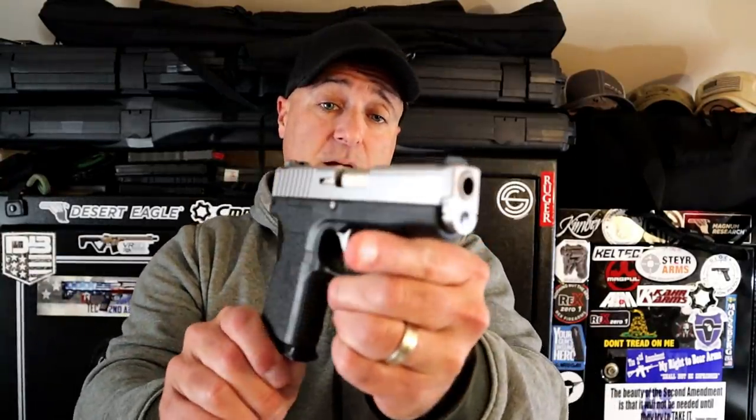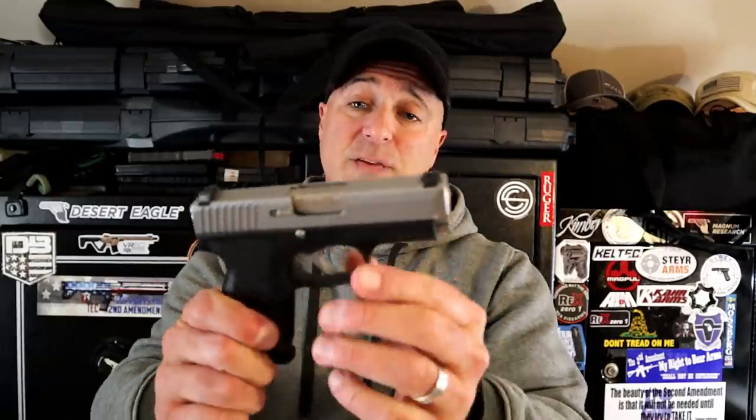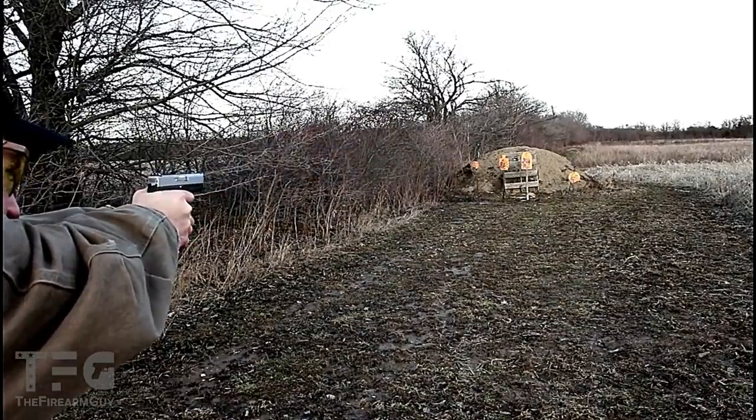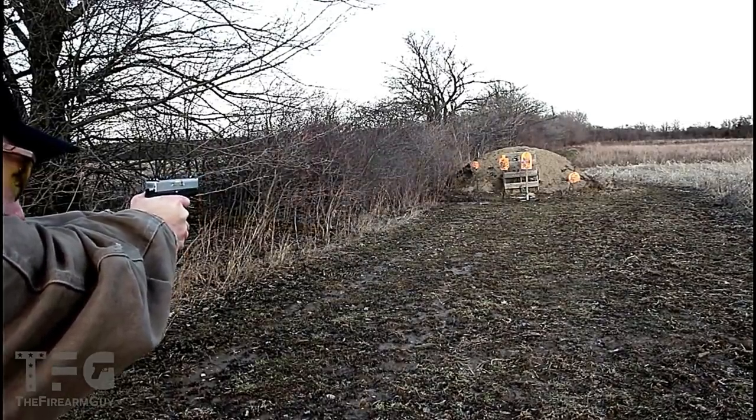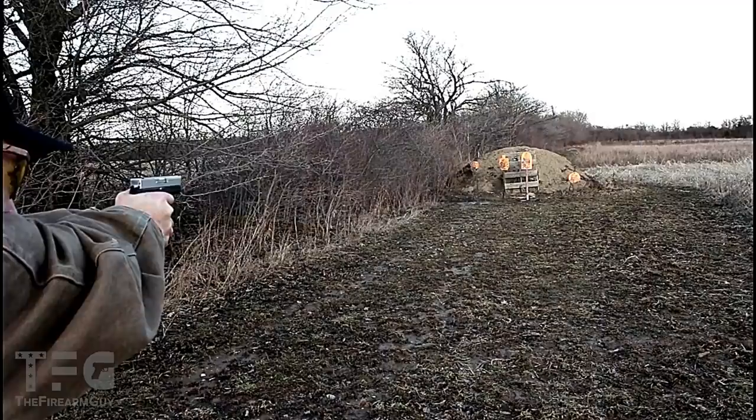My favorite carry gun in single stack is right here. It's a Kahr P9, three and a half inch barrel, night sights, very thin — 0.9 inches wide — 22 ounces loaded with eight rounds. Magazine holds seven rounds. It's an excellent carry gun and extremely accurate.